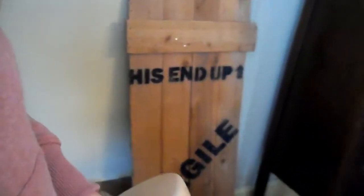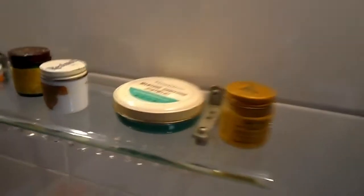Inside the house we see the famous 'Fragile' box — as in the movie. And then there's a sign: 'Be sure to drink your Ovaltine.' I can't wait — No!